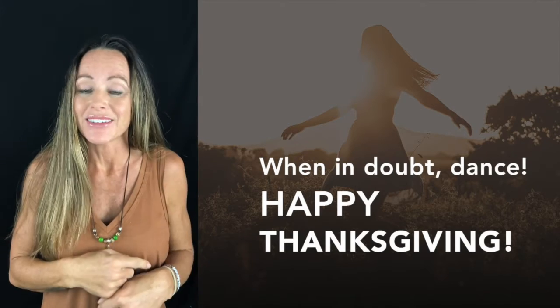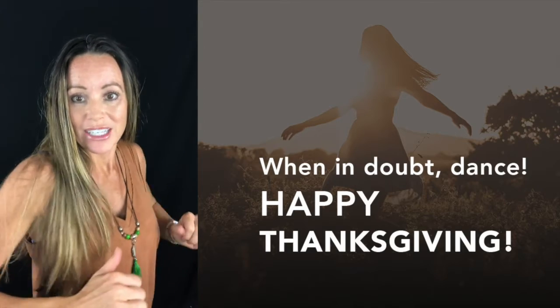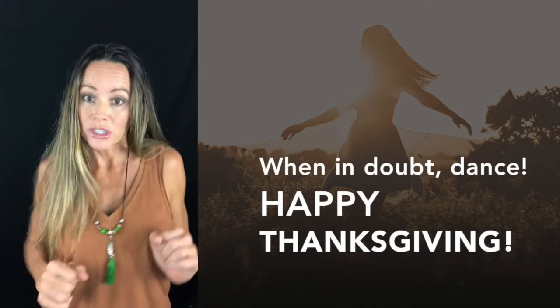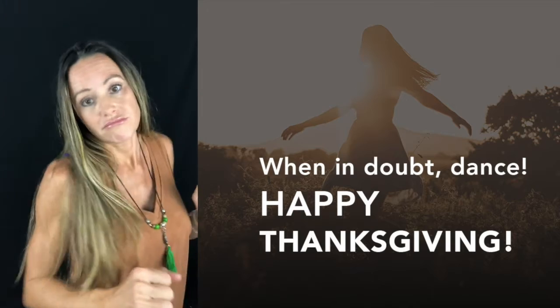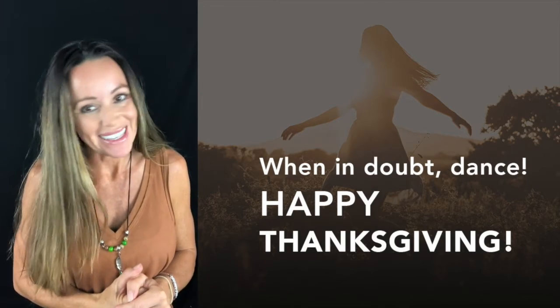So there you go — you have tons of tricks and tips to help make this Thanksgiving the healthiest one yet. Happy Thanksgiving, happy turkey day! And when in doubt, turn on the music and dance — make people think you're crazy. It works for me. Happy Thanksgiving, guys!